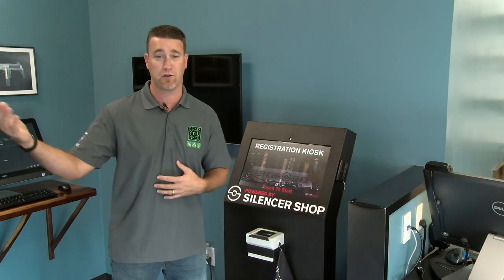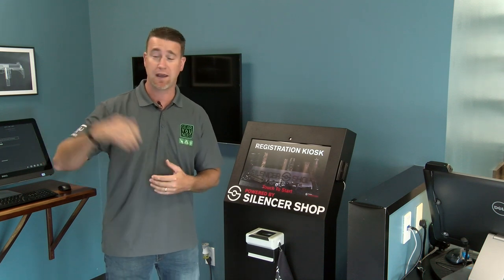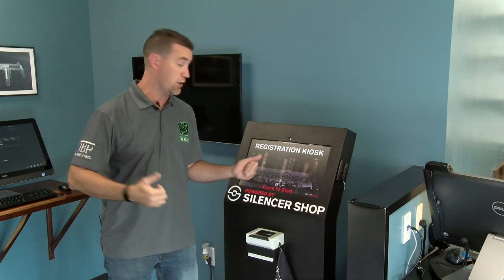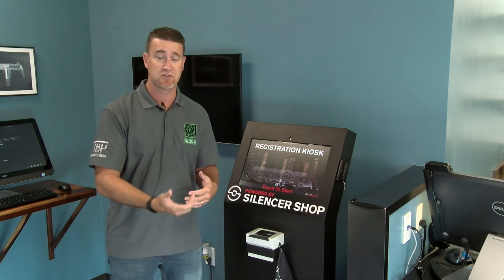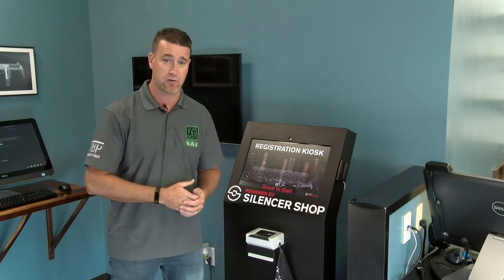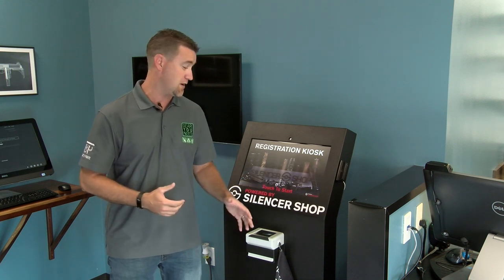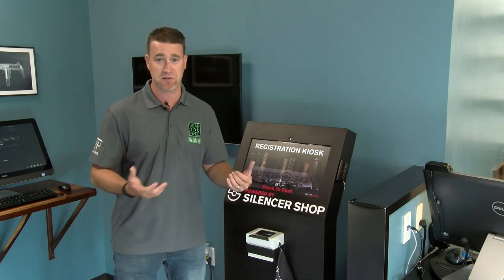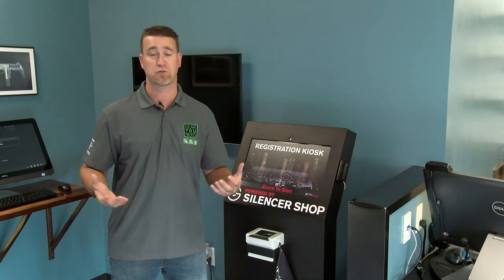If I'm in Texas and I have a cousin in Oklahoma and we're on a mutual trust together, I can have him go into his local FFL that has one of these kiosks. He can get fingerprinted and added to my trust so that he doesn't have to come all the way down to Texas and do the old notarization paper type thing. It's pretty awesome that they've worked technology into this and been able to really expand suppressor ownership.